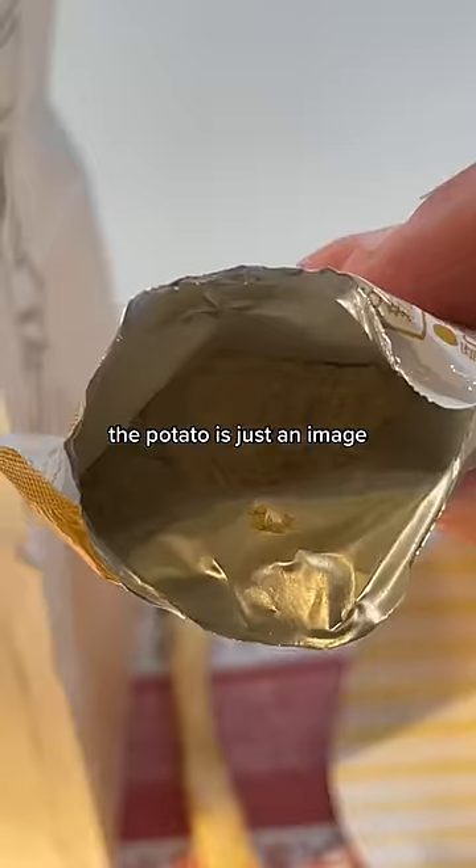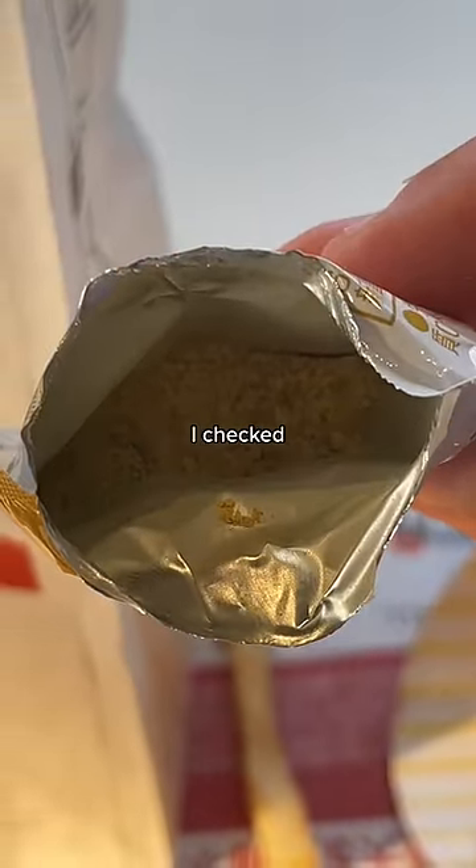I also love how there's a disclaimer that says the potato is just an image, as if someone thought that there was a potato in there. There wasn't. I checked thoroughly.